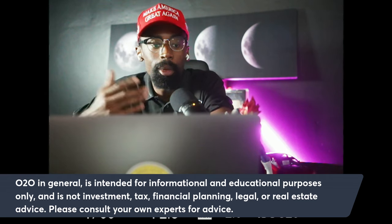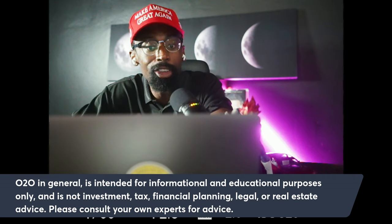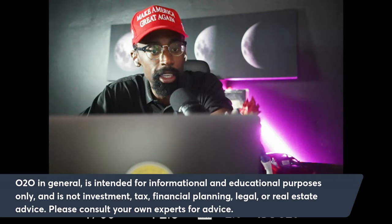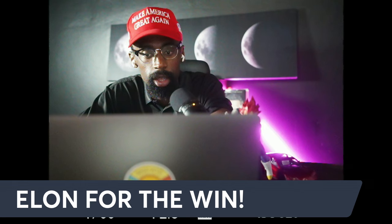In summary, Tesla's manufacturing is vital to its DNA — a core asset that fuels its competitive advantage, drives down costs, and sets the stage for future growth. It's a value that may not be immediately visible on the surface, but it is critical to understanding Tesla's long-term potential.